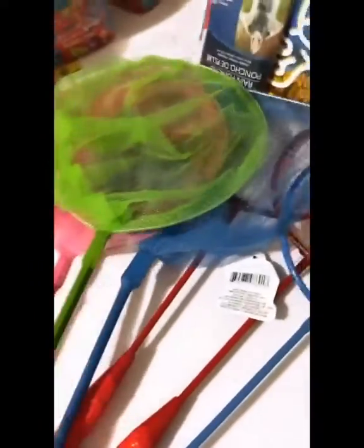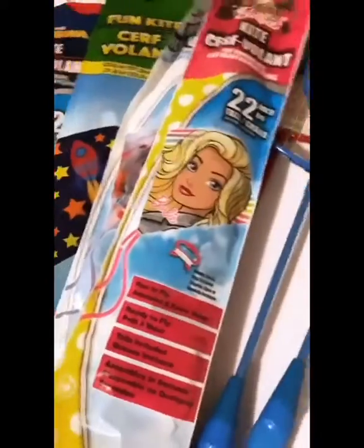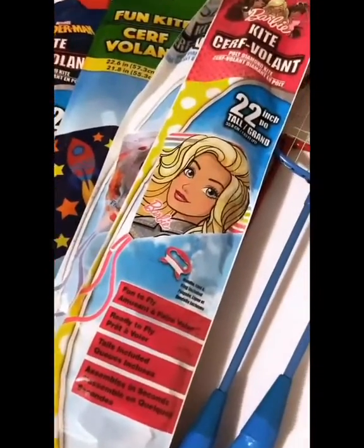I also got these super cute butterfly nets, even though we ain't got no butterflies here — so they'll probably be catching flies instead. Okay, I was just kidding about the flies. There might be some butterflies out there.